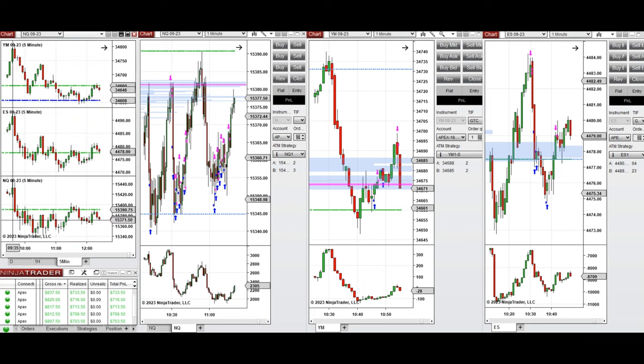Around 9:40, the prices started to go down and passed the previous day's high on all E-minis, reaching an area of static support. Around 10:40, the buyers came back on NASDAQ — as you can see here, the entry and exits — and also on Dow Jones, as you can see here.